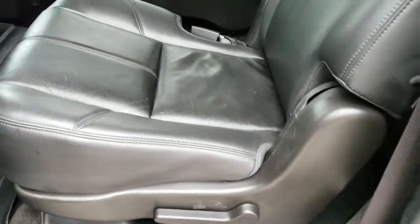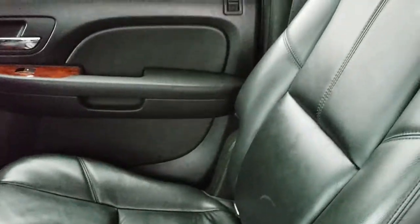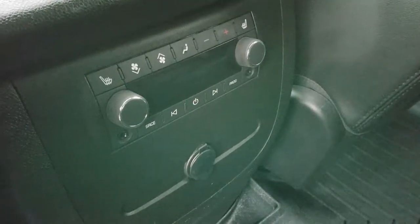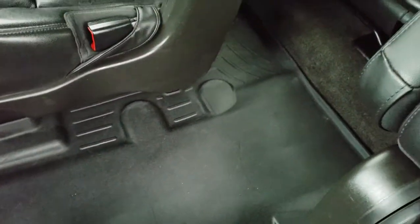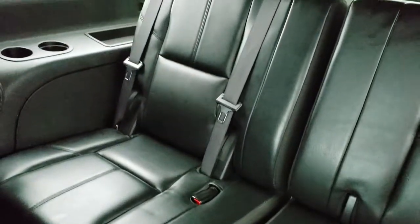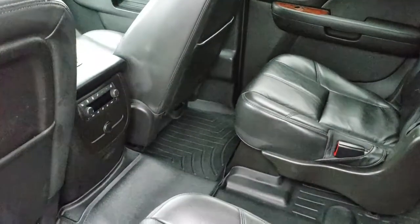Back seats are just as clean as the front seats. These back seats are heated as well — no rips or tears on any of the seats back here. You do get rear air and audio controls, headphone jacks, and heated seat buttons. WeatherTech floor mats covering just about every inch of the carpeting back here. These seats do fold up to get to the third row. And speaking of that third row — no rips or tears back here, in very nice condition. Smells very clean in this Suburban; I don't think it's ever been smoked in.